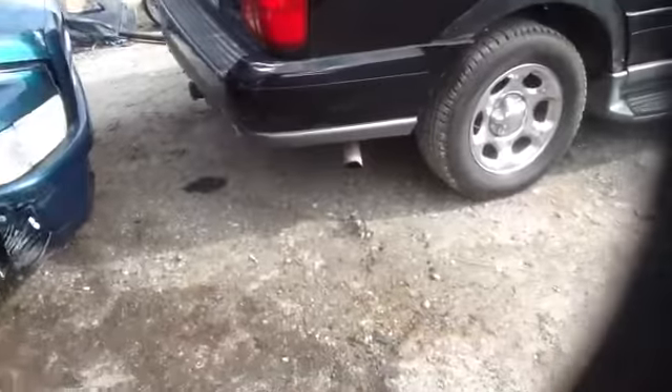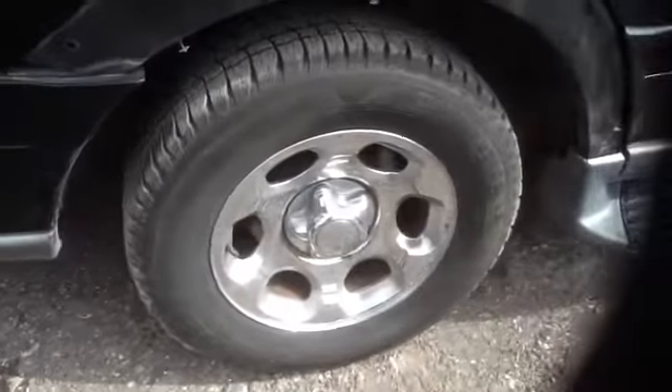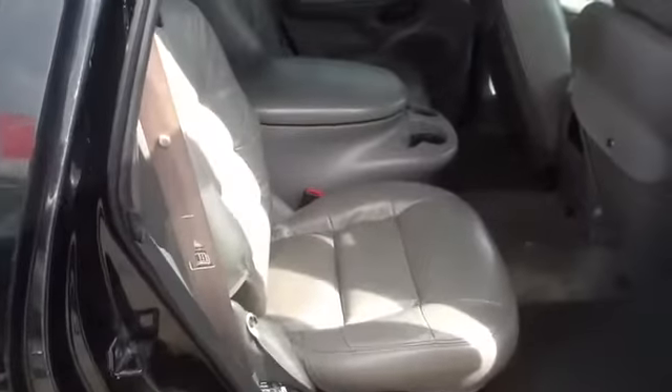Take a walk around to the other side. Another look at those Navigator wheels with the tires. Take a quick peek on the inside — four captain's chairs, and it does have a third row seat.